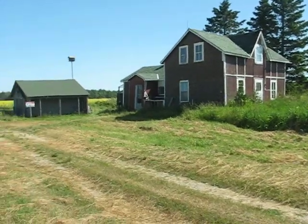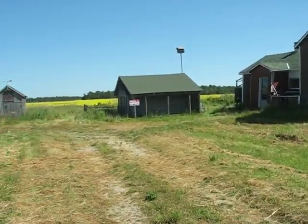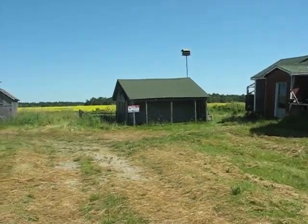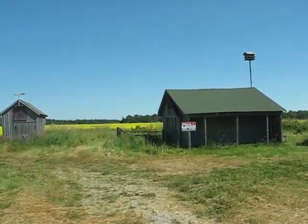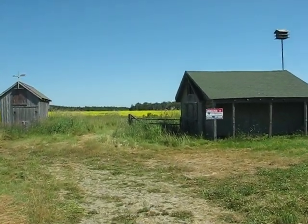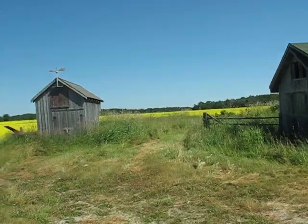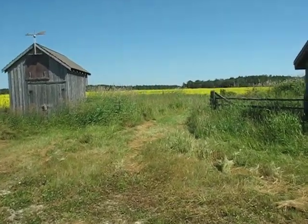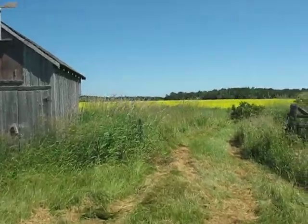We'll do a quick walk to the back here. You can see the back part of the property. It's quite a nice property. There's lots of things growing back here — there's asparagus and currants, there's a cherry tree, there's elderberries. It's good property, that's for sure.